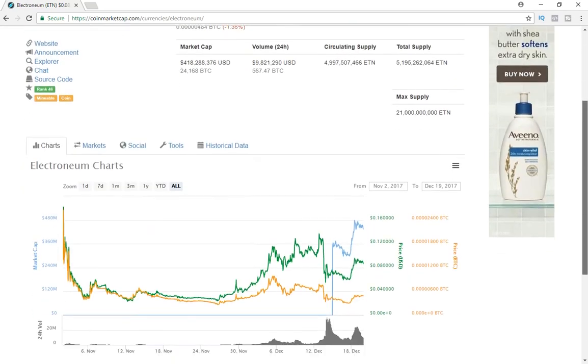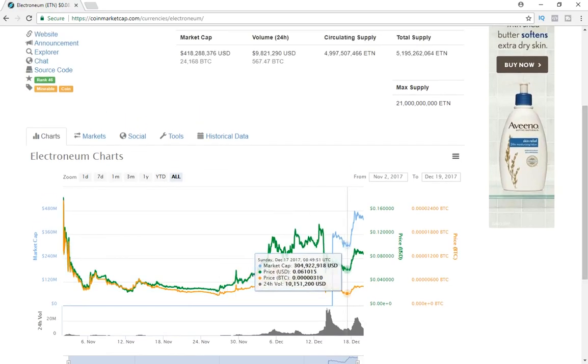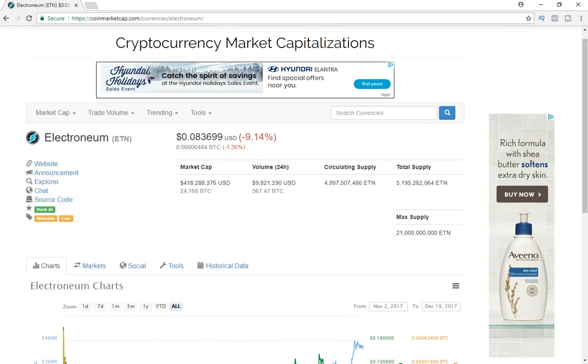Looking at the chart, it came out of ICO — I believe tokens were around a cent at ICO, though I could be wrong. I didn't invest at the ICO; I recently invested with this dip right here. This coin is definitely primed and ready to take off in 2018 — it's one of the only top-100 coins that really hasn't seen a huge takeoff yet. Of course, this isn't financial advice, but I do recommend you guys take a look.